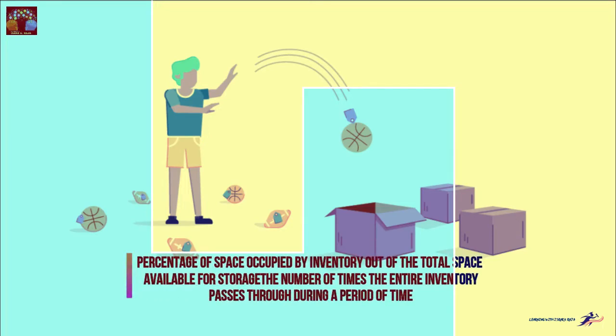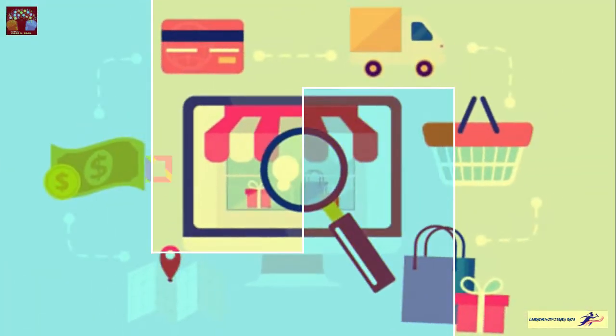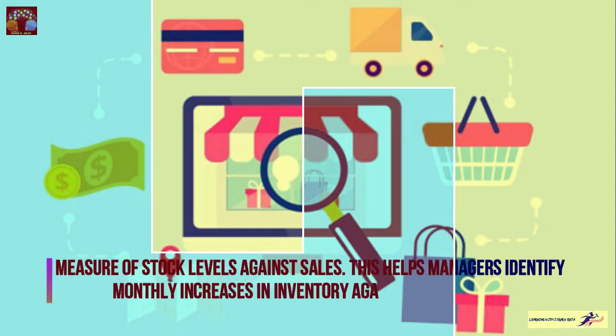Inventory turnover is the number of times the entire inventory passes through during a period of time. Then inventory-to-sales ratio is a measure of stock levels against sales — this helps managers identify monthly increases in inventory against falling sales. We can calculate this monthly, weekly, or even daily.